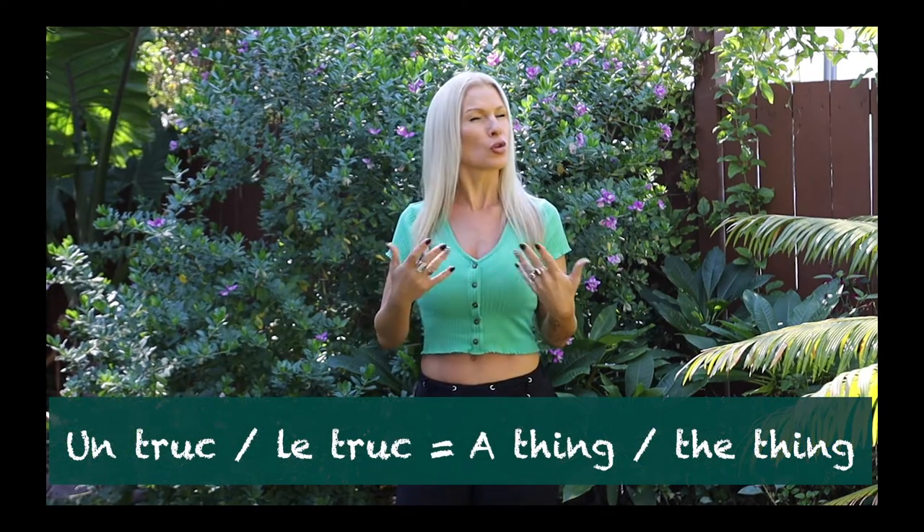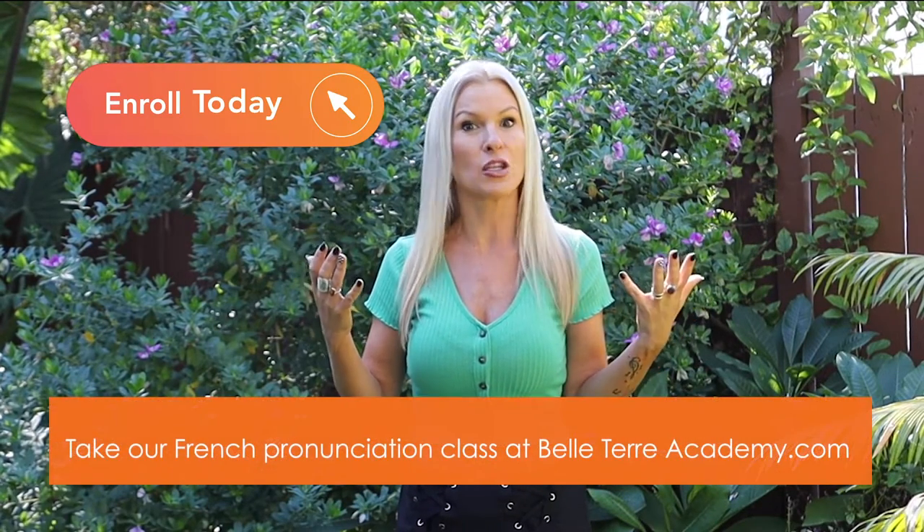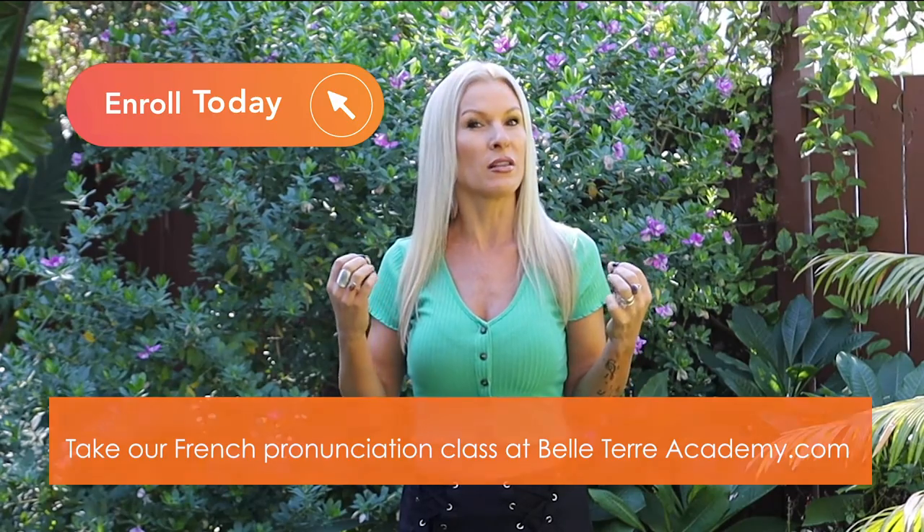Very simple. The word is 'un truc' or 'le truc.' Truc just means 'a thing.' So instead of not knowing how to say something, you can easily communicate just by saying the word truc. Note that the U is a little tricky for English speakers in French, so you may want to watch a pronunciation video and enroll in a French pronunciation class to learn the tips and tricks.